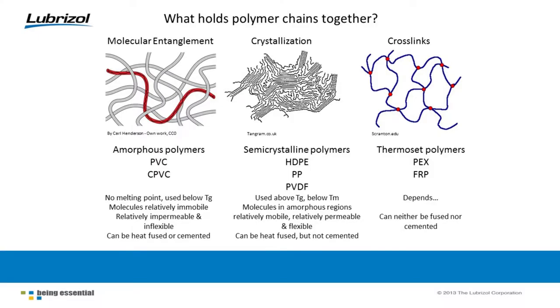Before we talk about why things fail, we have to talk about why they hold together in the first place. There are three different broad categories of thermoplastics that are held together in different ways. The first is called amorphous polymers — PVC and CPVC fall into this category. Polymers are long chain organic molecules. Amorphous polymers are held together only by entanglements of those molecules — just big long chains like spaghetti tangled up together.